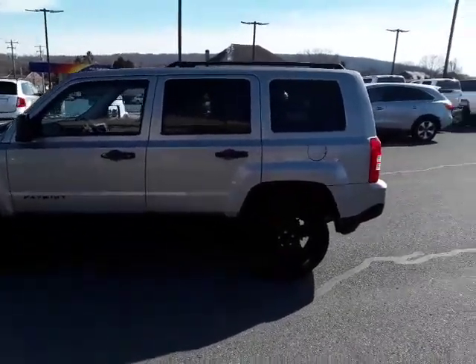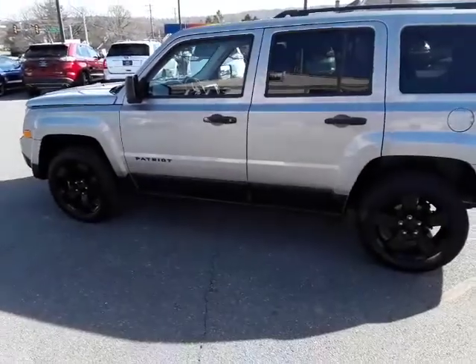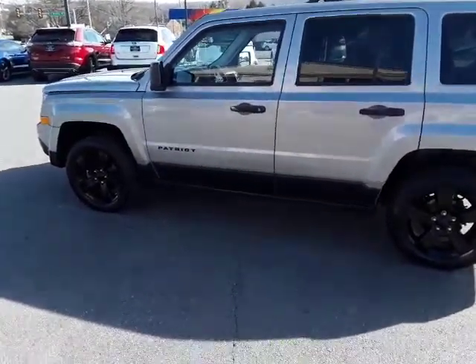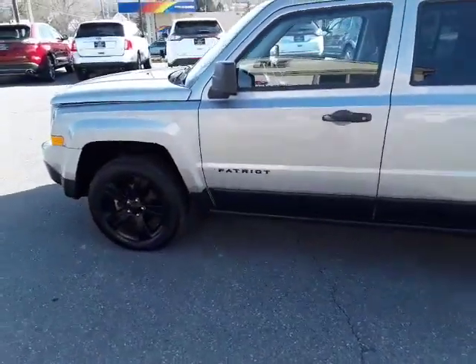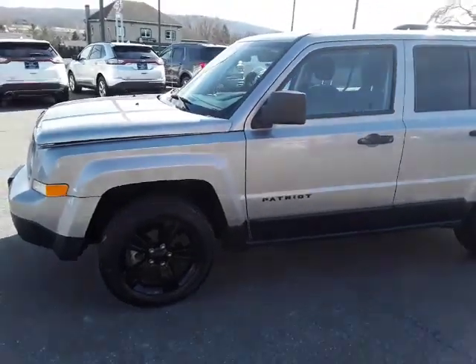Hello and welcome to Rocky Ridge Auto Sales. We are here in Ephrata, Pennsylvania, selling quality pre-owned cars and trucks at low, no-hassle, market-driven prices. Today we have this 2015 Jeep Patriot four-wheel drive with the blackout package.